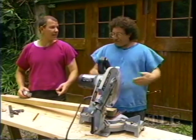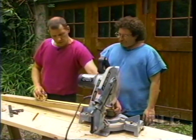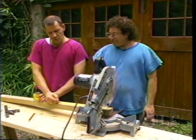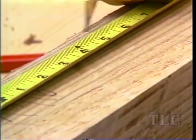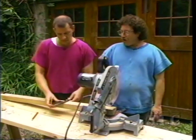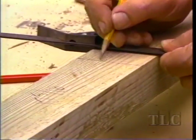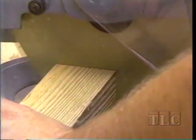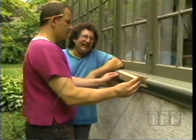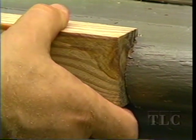Now we measure for our length — 17 and 5 sixteenths on the chop saw. We mark it with the combo square and cut on the outside of the line. This is the cut — let's see if it fits. It's a pressure fit, which means you have to press it in. It fits.